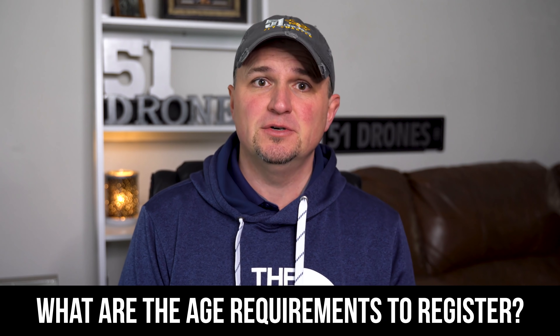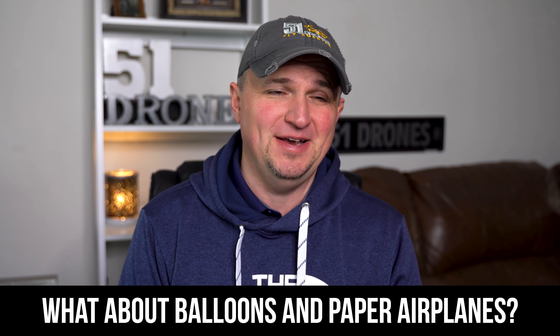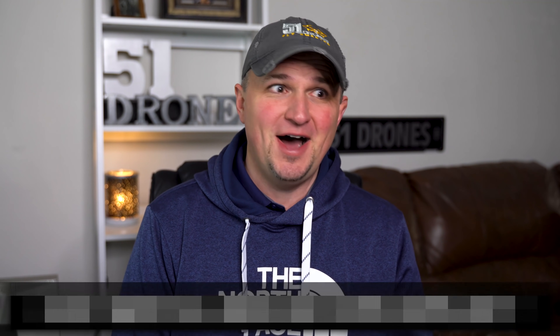How old do you have to be to register a drone? You have to be 13 years of age or older. If you fly a drone and you're younger than that, then a parent or guardian must register that drone. A question I get all the time — which is a little strange to me — is: what about balloons and paper airplanes? No, these do not need to be registered. They do not meet the definition of unmanned aircraft system. There's no communication or wireless control, so you don't have to register your paper airplane.